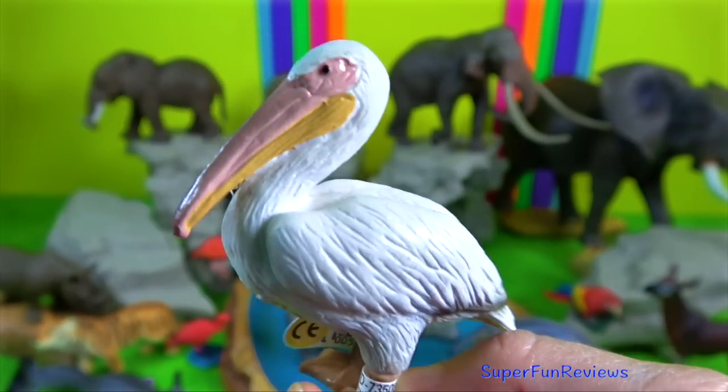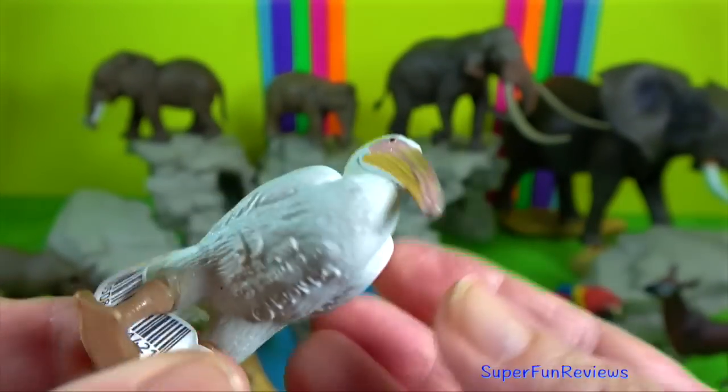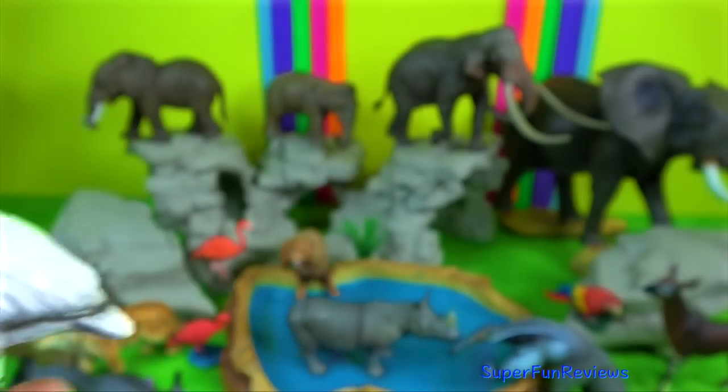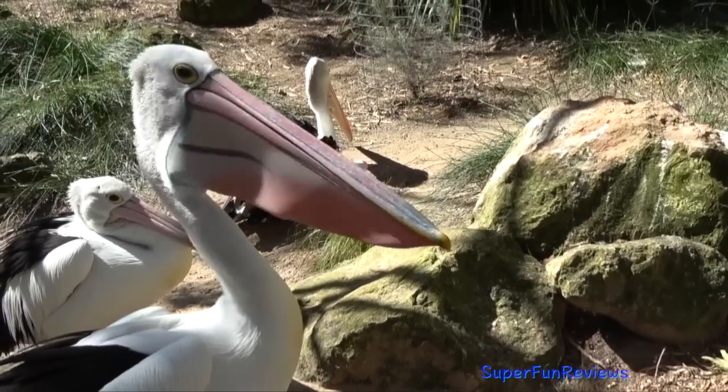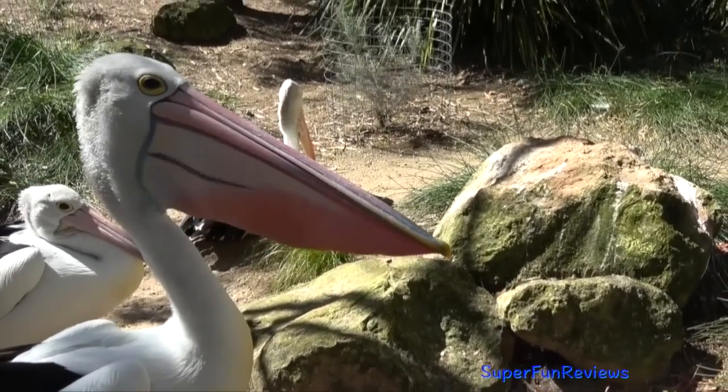Pelican. They use their long beak and a large throat pouch for catching prey and draining water from the scooped-up contents before swallowing. This pelican is cleaning something from its large throat pouch.